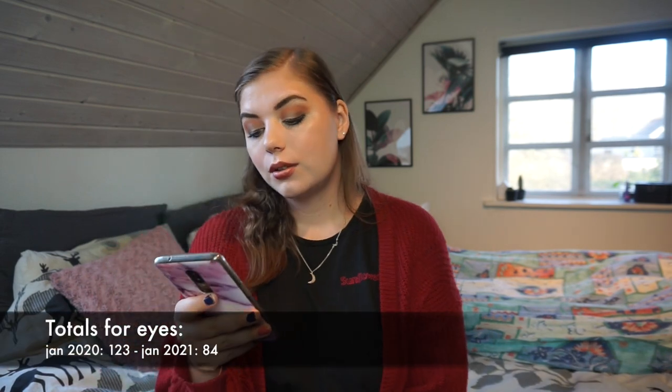The difference in eye products is I'm down 39 products from 2020. I had 123 products in January last year, and now I'm down to 84. That's pretty nice considering 31 of those numbers are eyeshadow palettes.